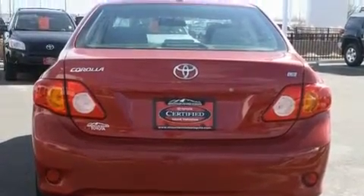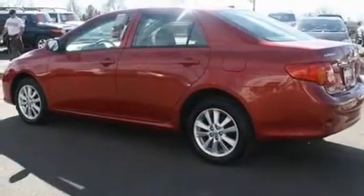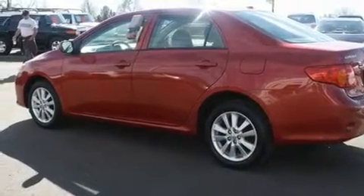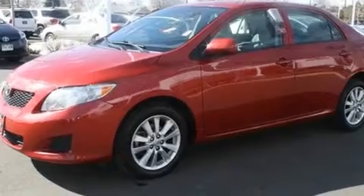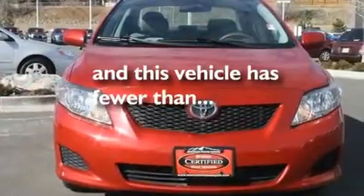Its top features include a split folding rear seat, a rear window defroster, a CD player, a passenger side vanity mirror, an anti-lock braking system, side impact airbags, and this vehicle has fewer than 44,000 miles on the odometer.